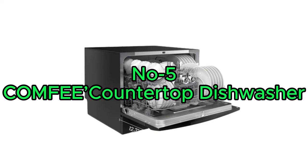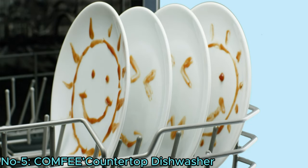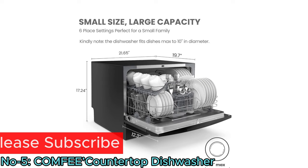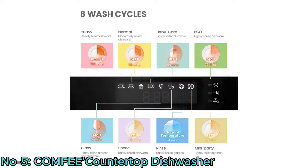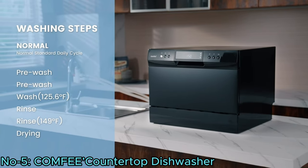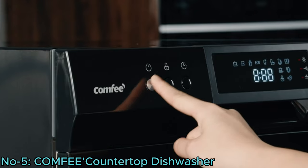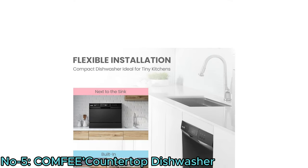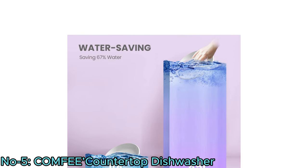Number 5: Comfy Countertop Dishwasher. The Comfy Countertop Dishwasher offers efficient dishwashing for small households with its 6-place setting capacity and compact size. With 8 washing programs including heavy and speed options, it ensures thorough cleaning and quick results. Its heavy program tackles stubborn stains with 12 washing nozzles and high water temperature. The speed program cleans dishes in just 45 minutes, ideal for busy occasions. Easy installation allows flexible placement, and Energy Star compliance ensures cost-saving water consumption.